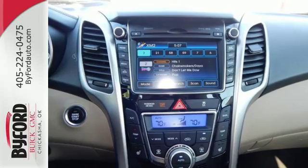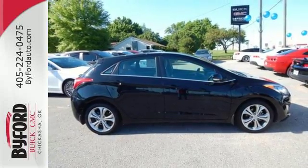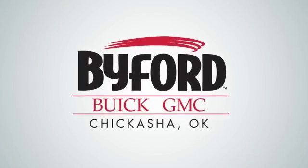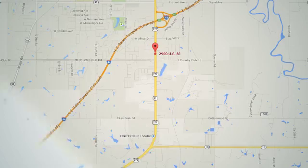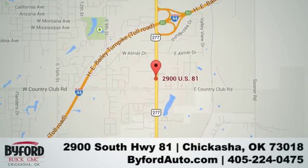A compelling choice, to say the least. Take this Elantra GT for a test drive today. Nobody treats you better than Biford. Stop in and see us today at 2900 South Highway 81, or give us a call at 405-224-0475.